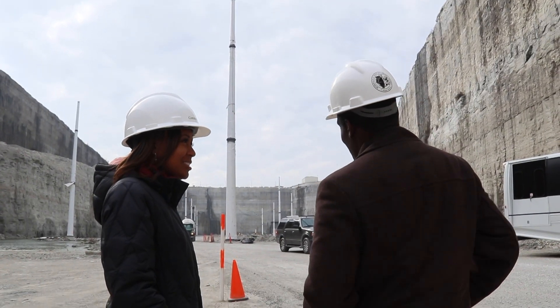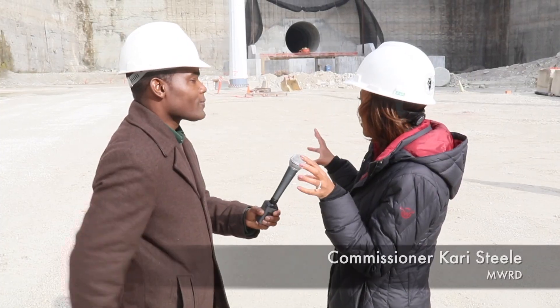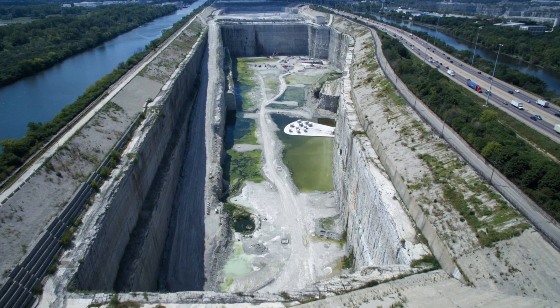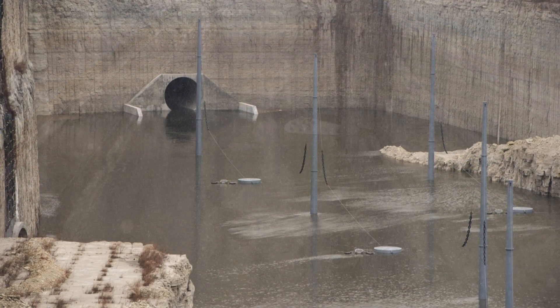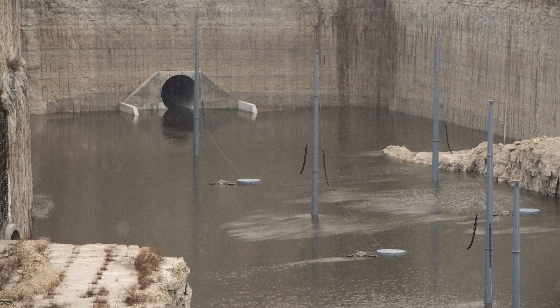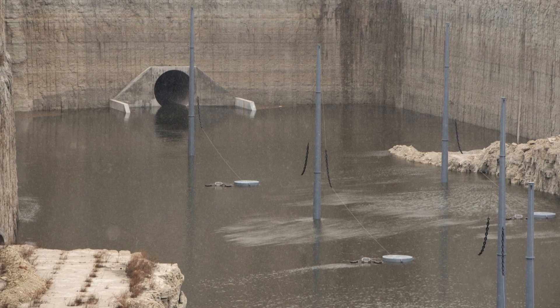Commissioner Steele is a chemist, so this is right in her area of expertise. She described it as an engineering wonder and part of the TARP deep tunnel project. The McCook Reservoir will have the capacity to hold about 3 billion gallons of water in stage 1, and when stage 2 is complete, it will hold 10 billion gallons of water.